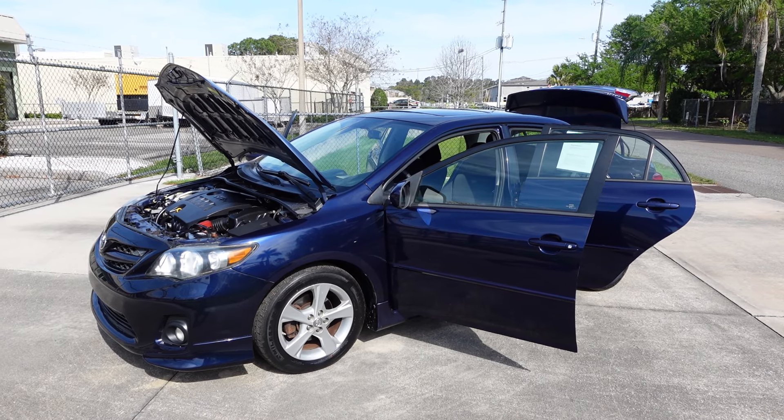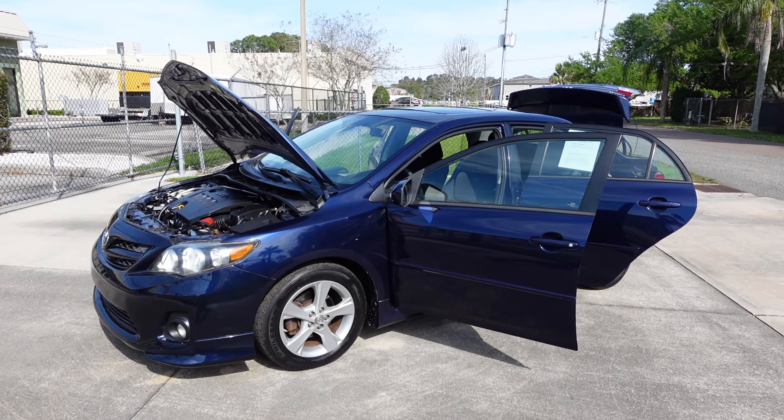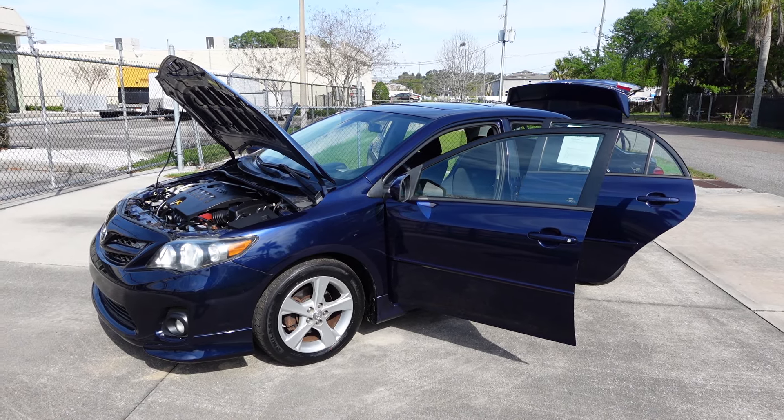Good afternoon YouTube. Here's Nick from Meticulous Motors again. In here for sale today we have this beautiful 2012 Toyota Corolla S model.